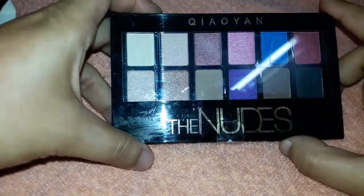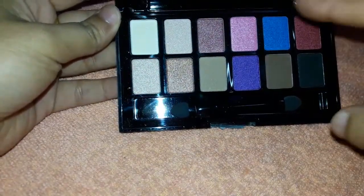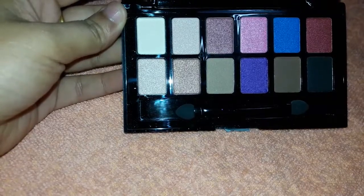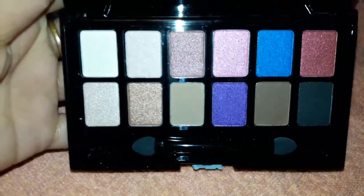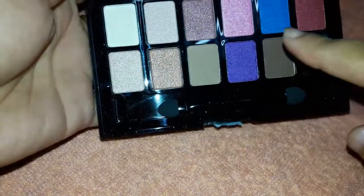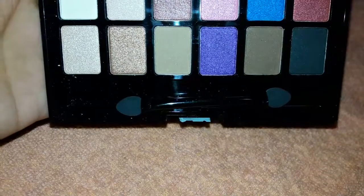I'm swatching this palette because I haven't used it yet, and I want to see how it looks and check the pigmentation. I'm giving you all the swatches so you can see how it works. I got this palette for 250 and it has 12 beautiful colors. All the colors are very shimmery, but these three colors here are less shimmery — they have shimmer, but less.